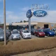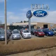Sella Ford, creating customers for life. You will love this 2012 Ford Fusion Hybrid with a four-cylinder engine and an automatic transmission.